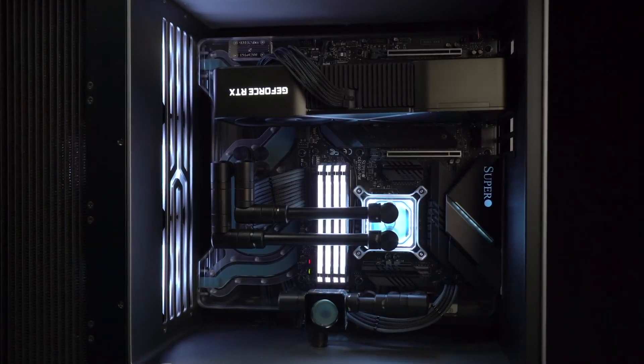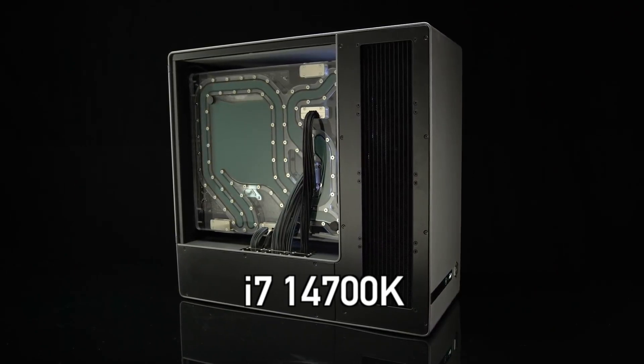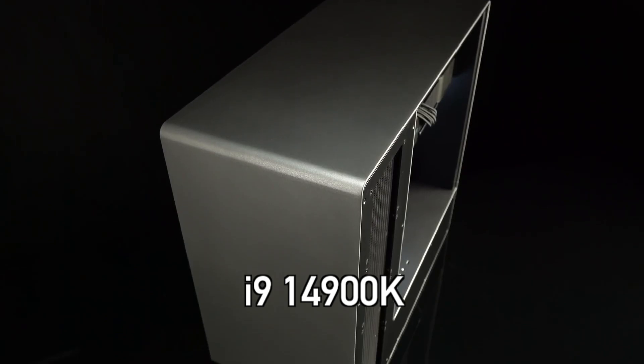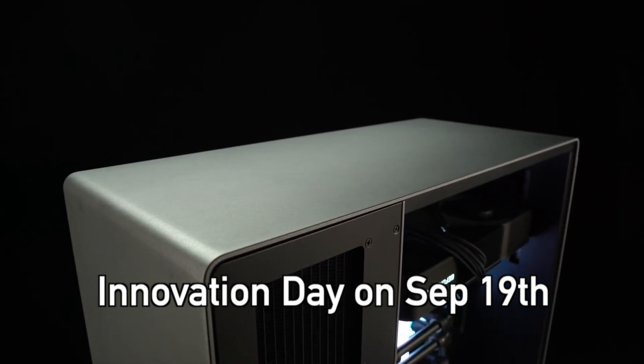As for the desktop processor's release date, according to the latest leaks, Intel plans to launch the K-series of the 14th generation in the middle of October this year — those are the i5-14600K, i7-14700K and i9-14900K CPUs. It is highly likely that we will see an official announcement during the Intel Innovation Day on September 19th.